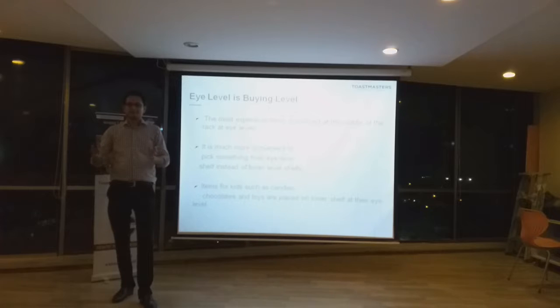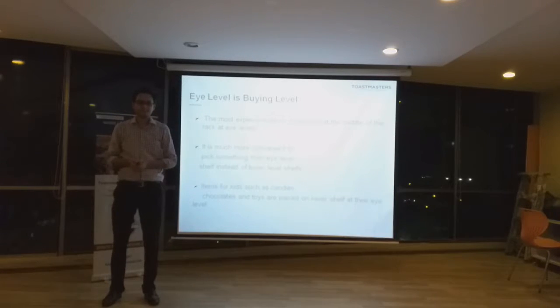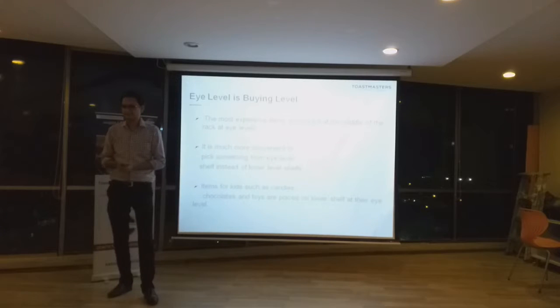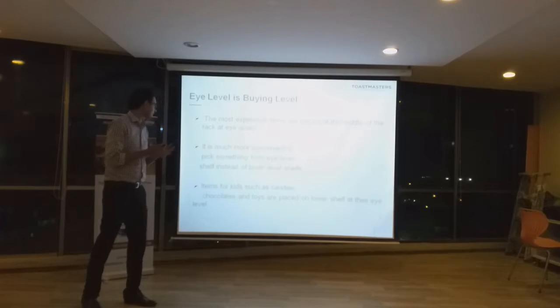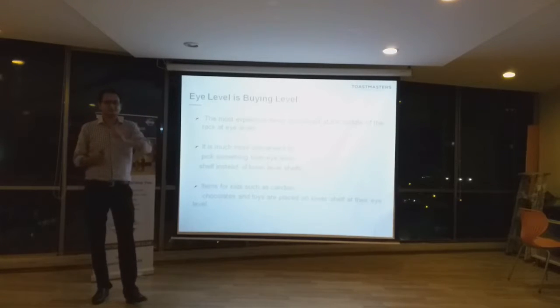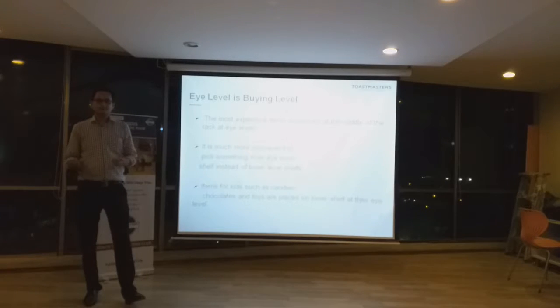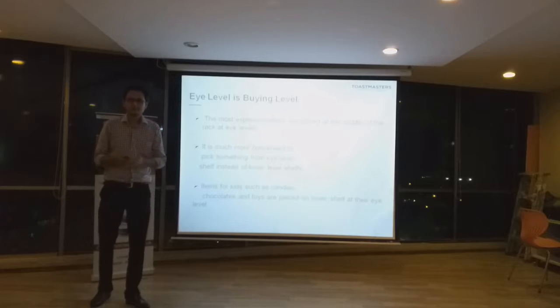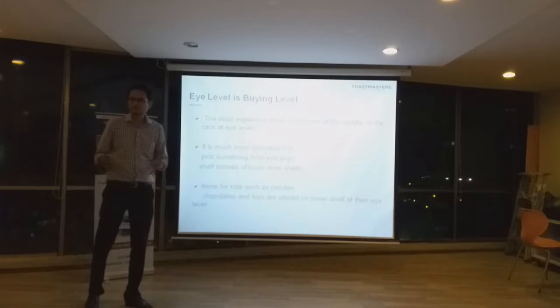Another technique is eye-level placement. In the supermarket there are different shelves, and on each shelf there are different levels on which products are placed. The most expensive products are placed in the middle of the shelf — at eye level — because whenever we look at a product at our eye level, we are more inclined to buy it. So this increases profit margins for the supermarket.